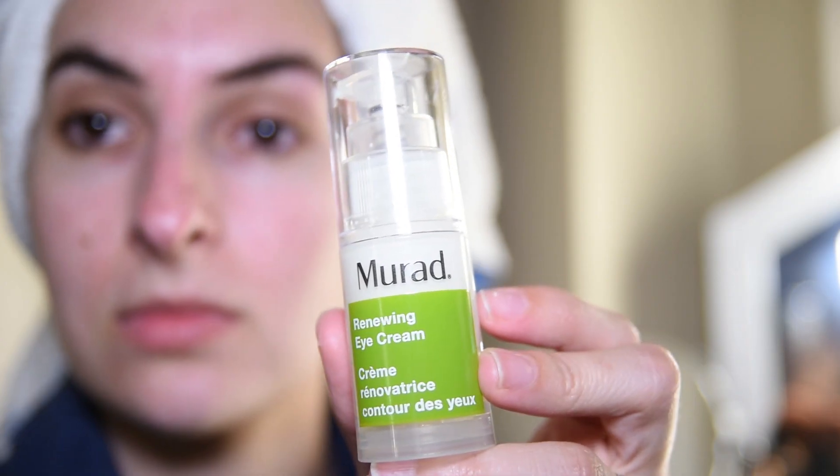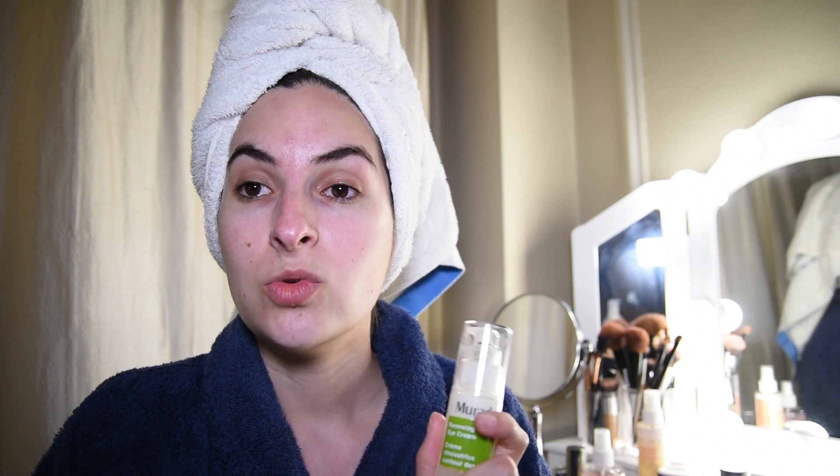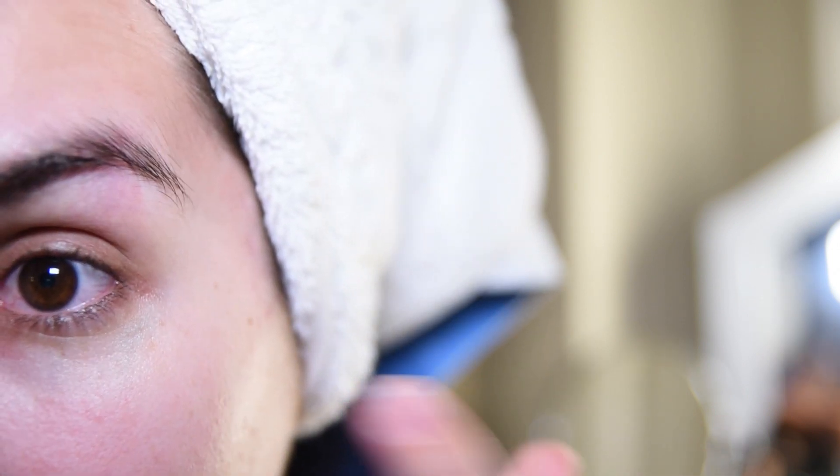Next up I am using eye cream — I started using eye cream pretty recently. I'm using this Murad Renewing Eye Cream which I got in a FabFitFun box, and I've used it for less than a month so I can't really tell you guys if I'm seeing huge results. I'm gonna edit the description down below after a while to let you know how I feel about it. I don't have a ton of fine lines under my eyes, but there are some and I'd love to take care of them before it's too late.